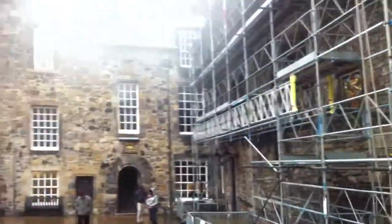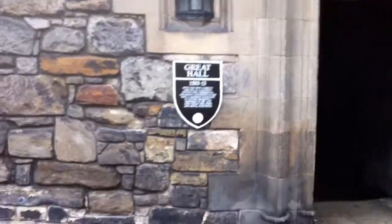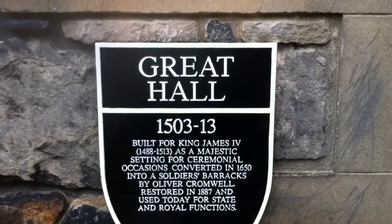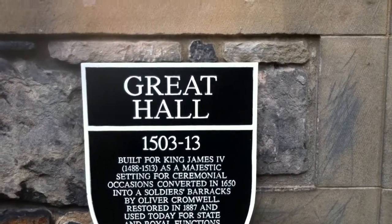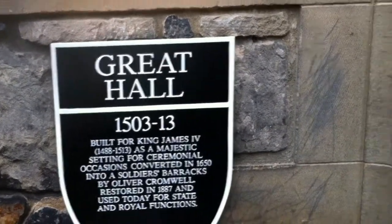1503 to 1513, built for King James IV as a majestic setting for ceremonial occasions. Converted in 1650 into a soldier's barracks by Oliver Cromwell. Restored in 1887 and used today for state and royal functions.